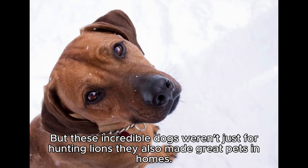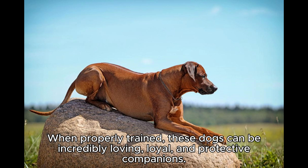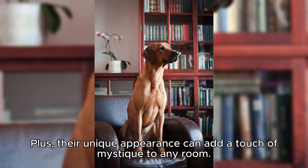But these incredible dogs weren't just for hunting lions — they also made great pets in homes. When properly trained, these dogs can be incredibly loving, loyal, and protective companions. Plus, their unique appearance can add a touch of mystique to any room.